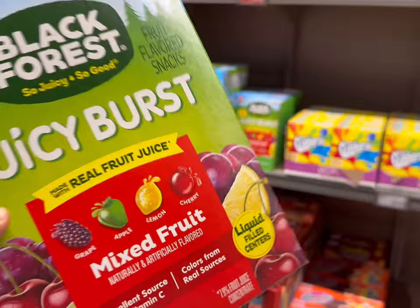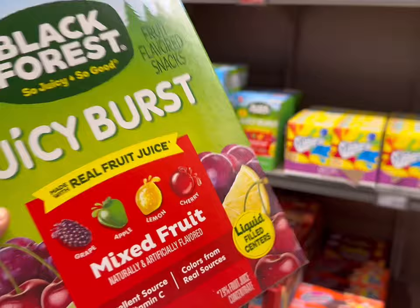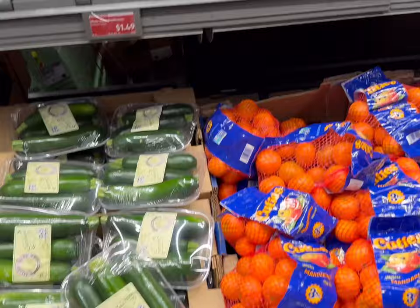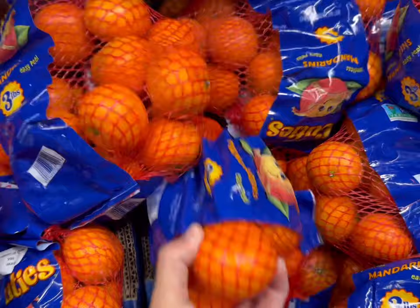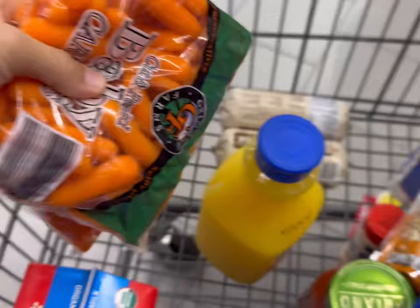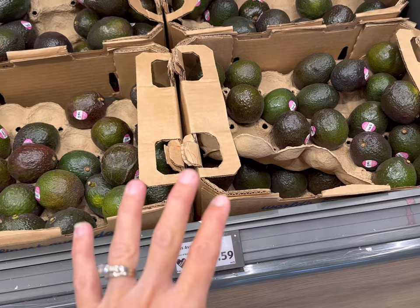I'm also going to get another box of these Juicy Bursts — we tried these last week, they're really good and great for my kids' snacks for school at $7. On the Aldi Savers, they have mandarin oranges for $2.49, baby carrots for 79 cents, mushrooms for $1.49, and zucchini for $1.29 a pound. I'll grab a bag of the mandarin oranges and two bags of baby carrots. I'll get some blackberries for $2.67 as well. Avocados are only 59 cents each, and I have no idea what I'm cooking for dinner this week, so I'm going to get a couple.